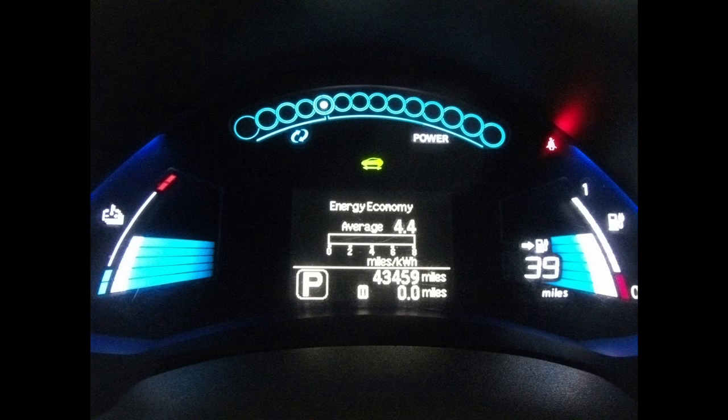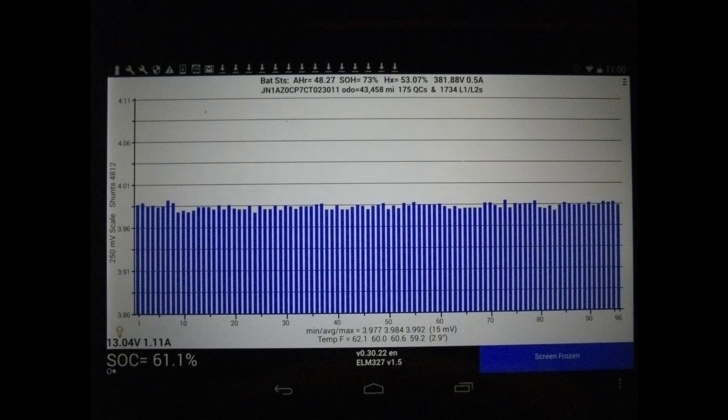I left the car on for about an hour. Some of the initial readings were kind of erratic — it was actually going up in percentage even though I was idling it. So I decided to wait about an hour, and then it stabilized. This is where I started: 39 miles and 61.1%.